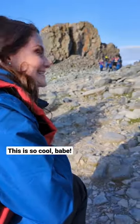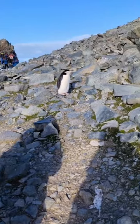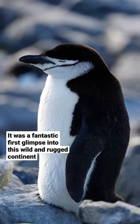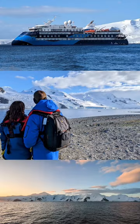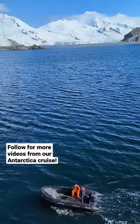This is so cool, babe! It was a fantastic first glimpse into this wild and rugged continent. Follow for more videos from our Antarctica cruise.